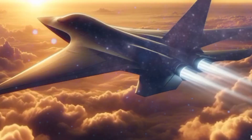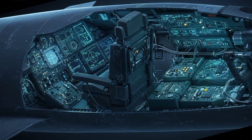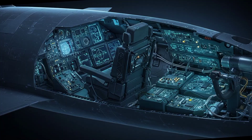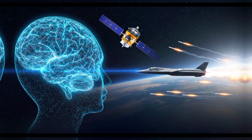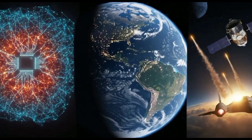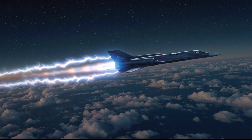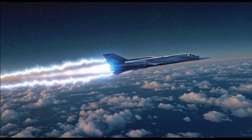The SR-72 is expected to be unmanned — no cockpit, no pilot, no human limits. It will use AI-assisted flight controls, encrypted satellite guidance, and autonomous evasion systems. Think of it as a hypersonic drone, but smarter, faster, and harder to stop than anything in the air today.